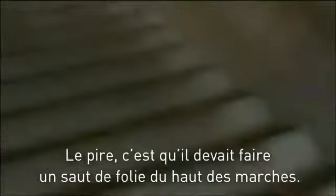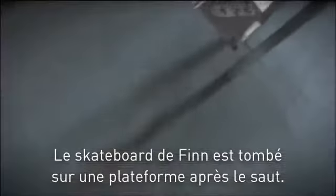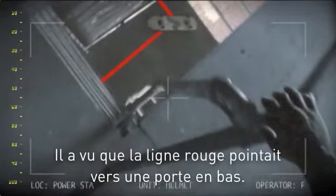Finn's mission started out bad and got worse from there. We started to lose his signal. To make matters worse, he was supposed to make this insane stair stunt. Finn's board fell into a lower platform after the jump, and he noticed there was a red line pointing at the door down there. He was about to step on the platform to check it out, but decided to stick a minicam on the railing to give me another view. Good thing he did.